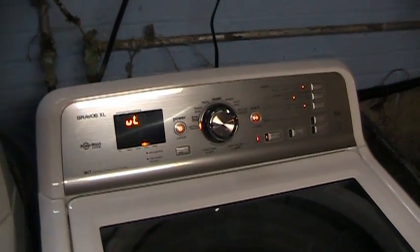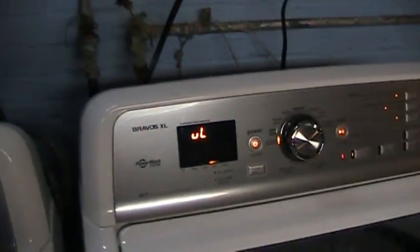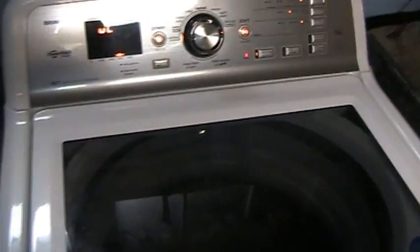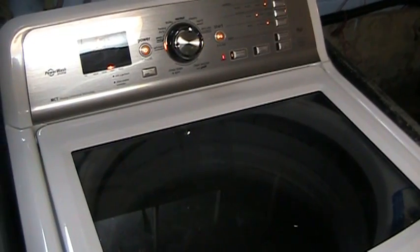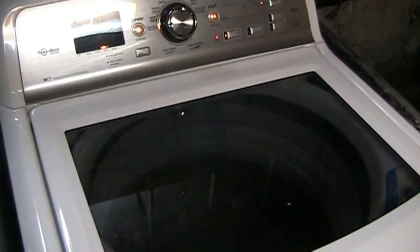So what do you suppose this stupid thing is doing today? If we look at the display, it claims that it's unevenly loaded — its balance sensor has tripped out. And yet, I kid you not, it's filling itself with water and the drum is almost completely full. Which for a high efficiency machine like this, that senses how heavily it's loaded and adjusts its fill level accordingly, is very unusual to see.